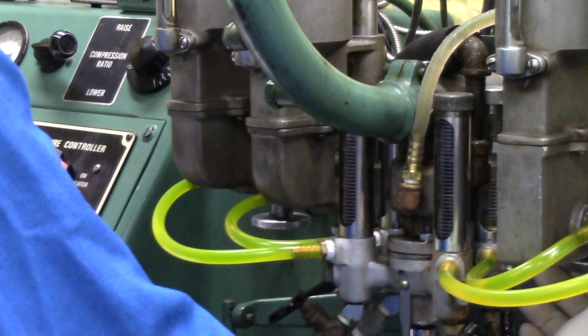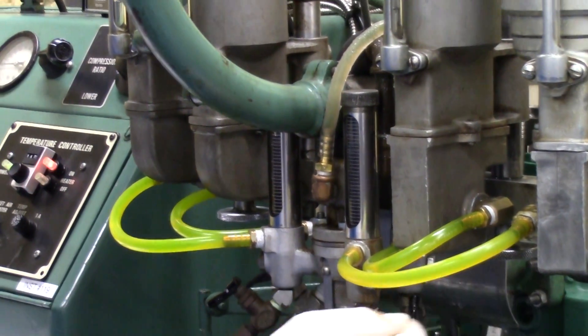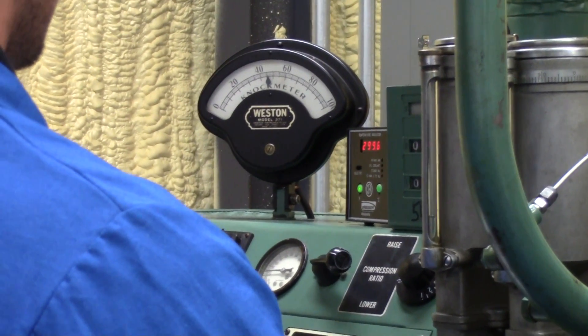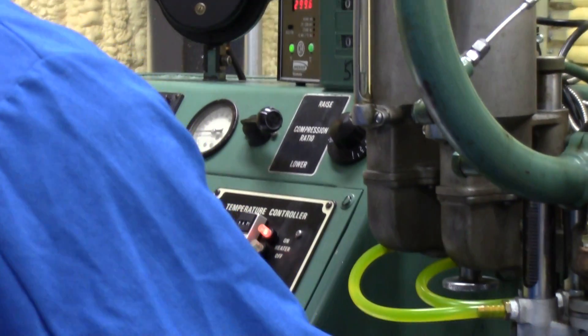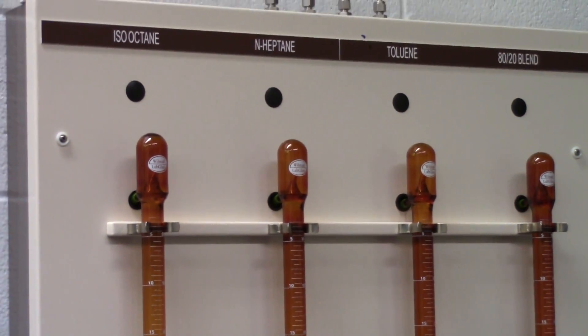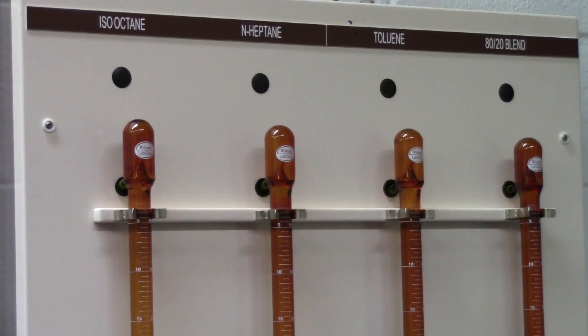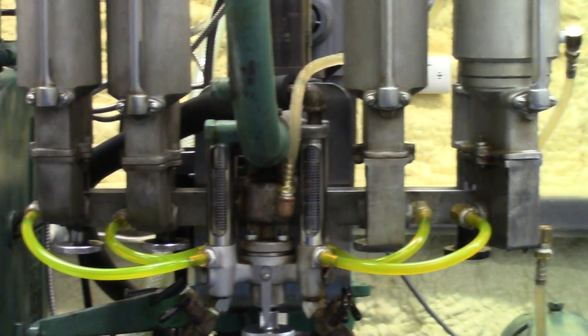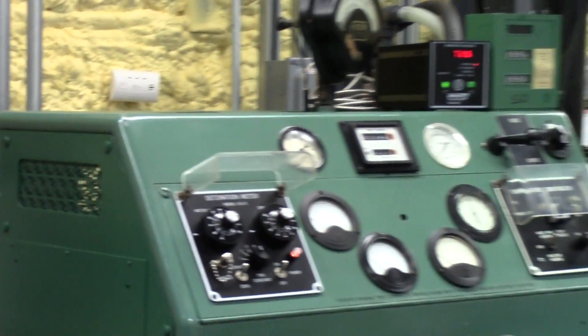In octane testing we use reference blends and we compare the NOC intensities of the reference blends in the sample. We make these reference blends from our blending burette board, which is comprised of iso-octane, heptane, toluene, and an 80-20 blend.